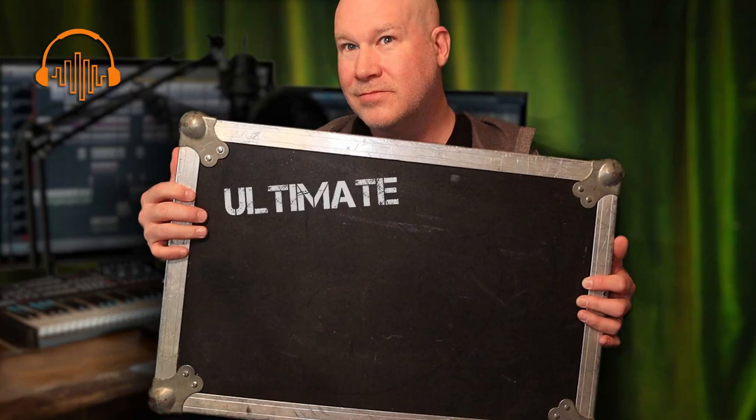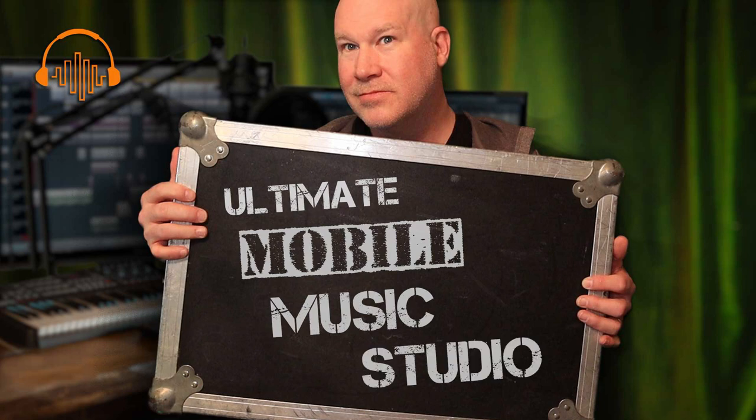Today's video, I'm going to talk about making music on the go. I'm going to share the three main types of mobile rigs that I see for producing music, go over all the details in my current mobile music studio, and at the end of the video I'll tell you what steps I'm doing to make this the ultimate mobile music studio rig.